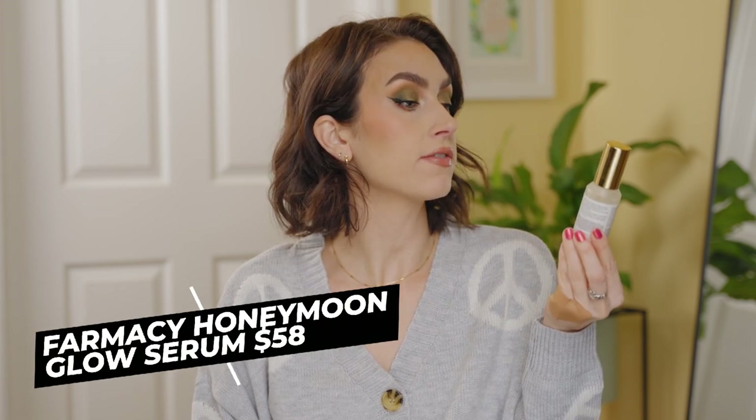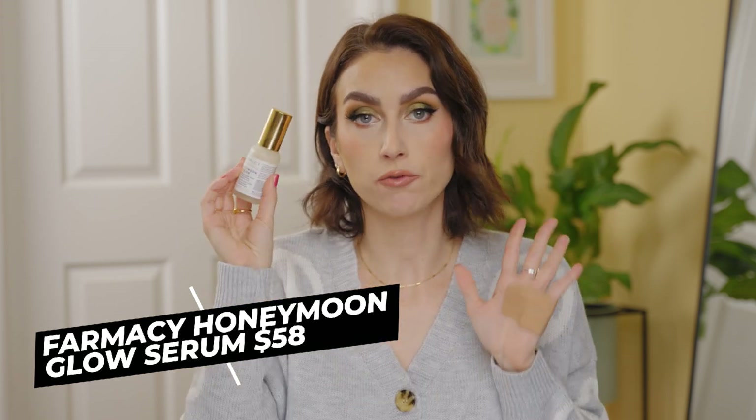So we're going to get right to it. I have a lot of products, so I'm going to go fast. I'm going to start off with skincare. A lot of these skincare items I've either mentioned on my channel before or you've seen them in past empties videos, so I'm not going to take too much time to talk about them. The first one is the Pharmacy Honeymoon Glow AHA Resurfacing Night Serum. Amazing. I've been using this for years. It is a beautiful treatment for nighttime that really smooths your skin with AHAs — alpha hydroxy acids. Highly recommend this one.